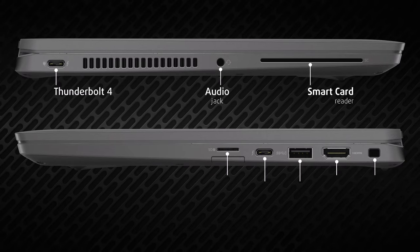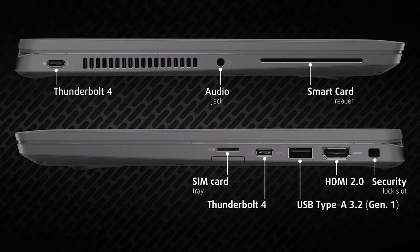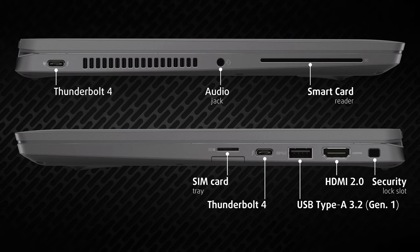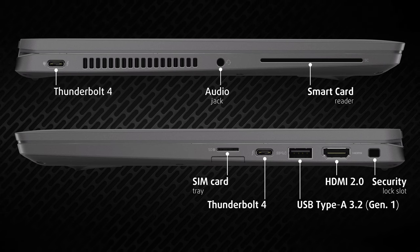The input/output consists of two Thunderbolt 4 ports, one full-sized USB, HDMI, a 3.5mm audio jack, SD card reader, smart card reader, and a SIM card slot.